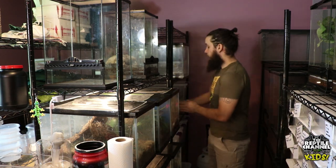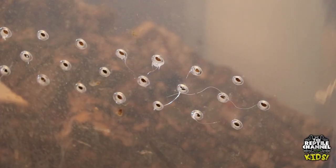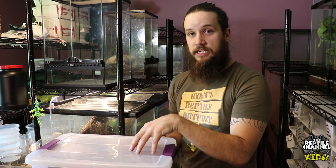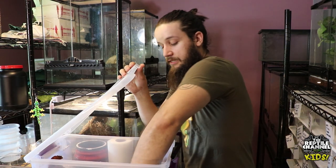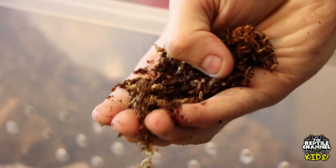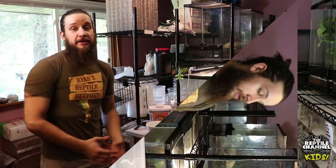They can lose their appetite, and they can get bacterial infection underneath the skin they're trying to shed — a lot of bad stuff can happen. Another option is a plastic sterilite tub with ventilation on the side. You do have to make the holes yourself, but it keeps the substrate nice and moist. You don't get to see them as well, but it does keep all the conditions right for them.